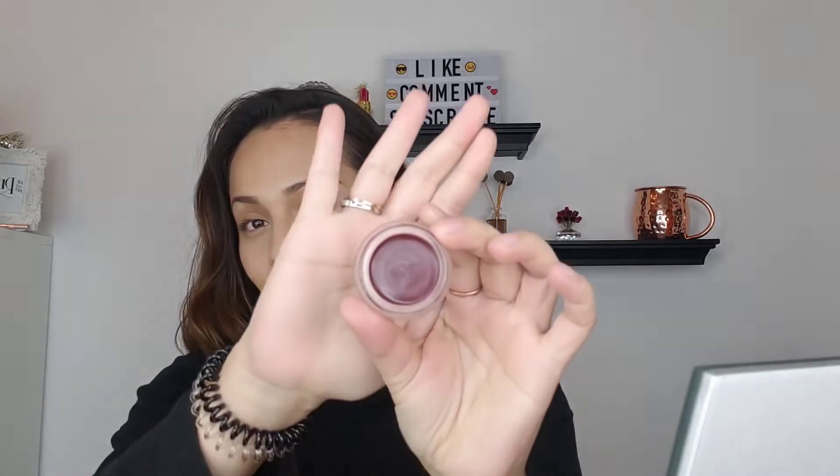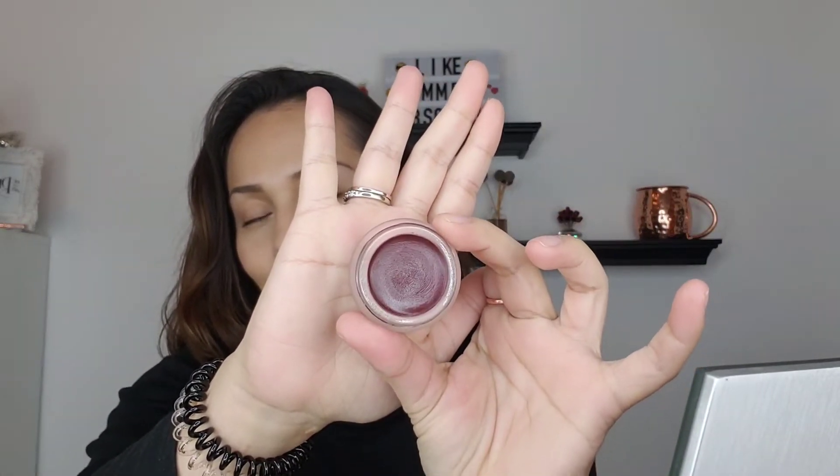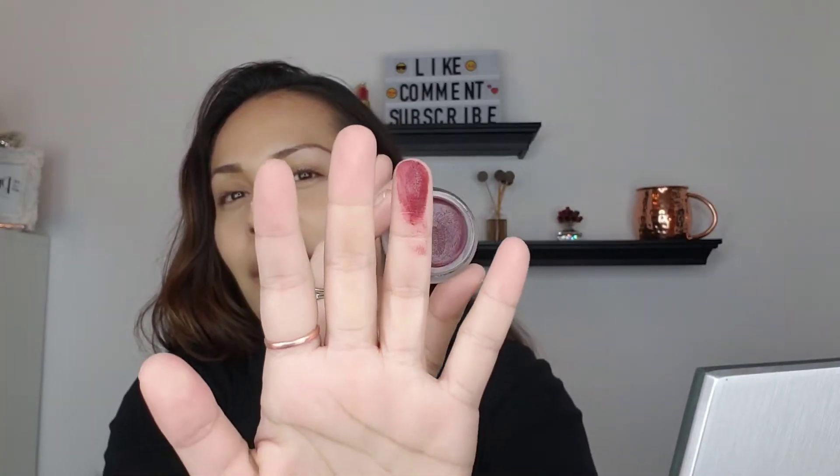This is a lip-to-cheek color and this is the color — it's a deep burgundy. I just want to show you the texture: it's super creamy and it's so pretty. Look at that — that's what I was looking for.